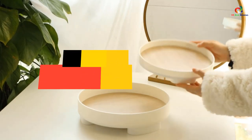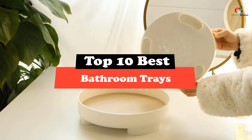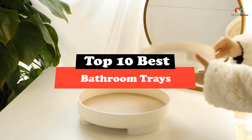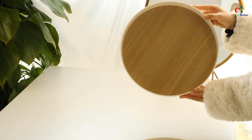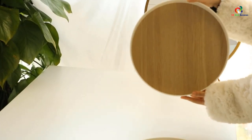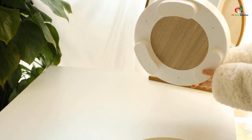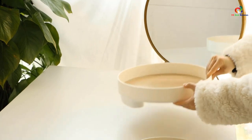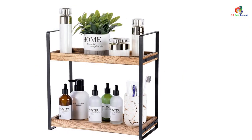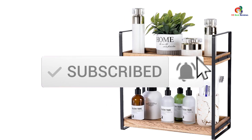Hey guys, in this video we're gonna be checking out the top 10 best bathroom trays. After intensive research and testing, I've put together a list of options that will meet the needs of different types of buyers. Whether it's price, performance, or particular use, we've got you covered. For more information on the products, I've included links in the description box down below, which are updated for the best prices. Like the video, comment, and don't forget to subscribe. Now let's get started.